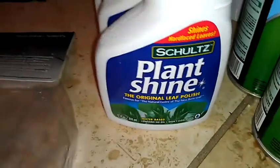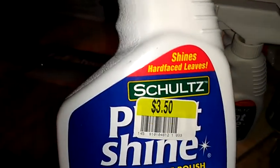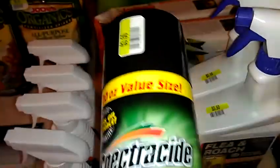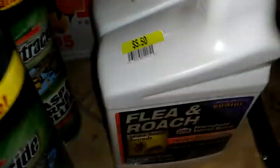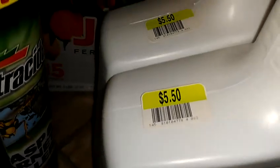There's Plant Shine Leaf Polish — it was originally $3.50 and it's $0.35 a bottle, and the bottle is about 12 ounces. The Spectracide Wasp and Hornet Killer — they are $0.35 a can and it's a 20-ounce can. That's a good deal. And they had the Flea and Roach Sprayer — it's $0.55 a bottle and it is 32 ounces.